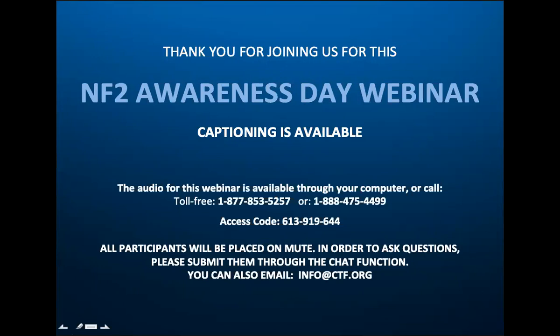You see this on screen. The audio for this event — you're likely listening through your computer. If you have any issues, or if you have anyone who would like to listen in who can't be on, those are the phone numbers to call in. They won't be able to see the screen, but this webinar is being recorded and will be available online later today or tomorrow. This webinar is being captioned at the bottom of your screen — there is a closed caption button, please click that. Everyone is on mute. If you have questions, please send them through the chat function in Zoom, or email us at info@ctf.org. We'll try to answer as many questions as we can.